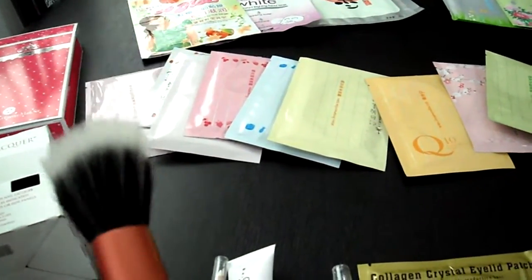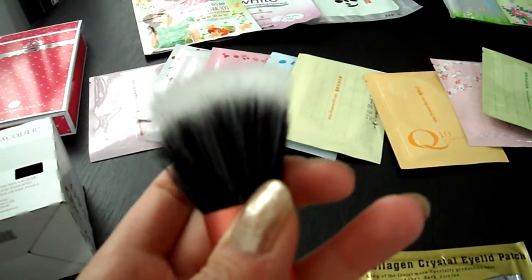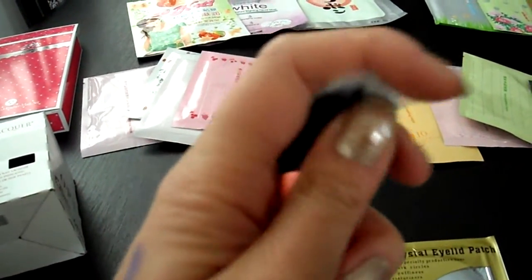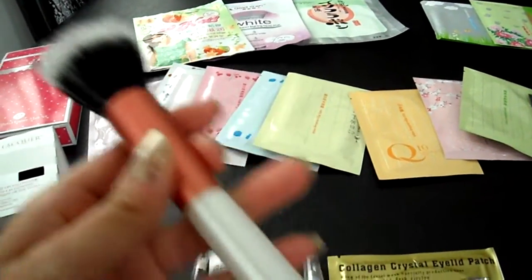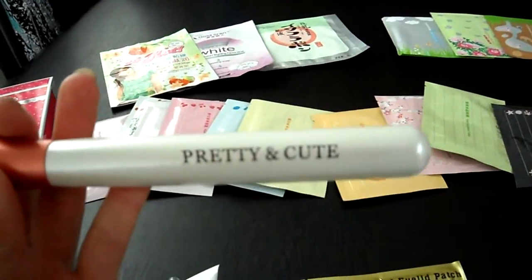Next is the stippling brush. On the website they said it's made of goat hair — I believe that's only the black part — but the bristles are synthetic. It's still very soft though. It has a pink middle and a white handle with PrettyAndCute printed on it.